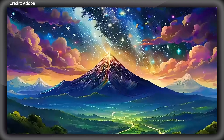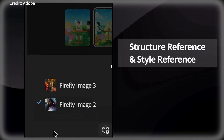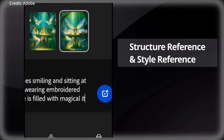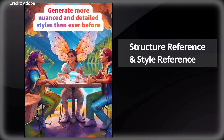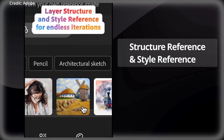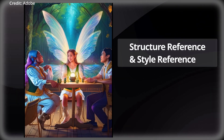This feature is intended to streamline the creative ideation process and enable faster exploration of visual concepts. Even more significant is the introduction of structure reference and style reference. Structure reference allows users to generate new images that match the structure of a reference image, eliminating the need for precise prompt writing, while style reference offers higher-quality outputs with greater control over generated styles. Combined, these features enable users to reference both structure and style simultaneously, facilitating rapid visualization of ideas.